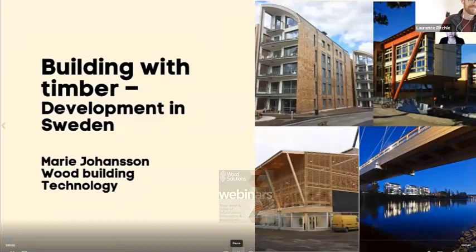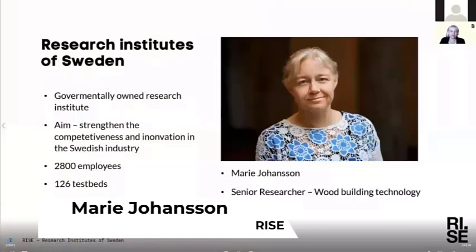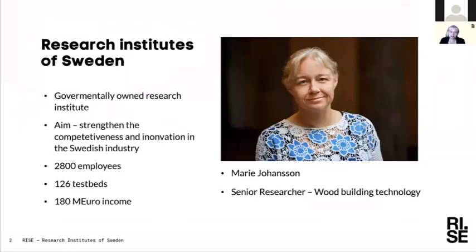I will start talking about how we build in timber in Sweden, a little bit about the development of wood timber engineering and how we do it in Sweden at the moment. I work at RISE, the Research Institute of Sweden, which is a governmentally owned research institute. We do work for the whole technical industry in Sweden, including the timber building industry.